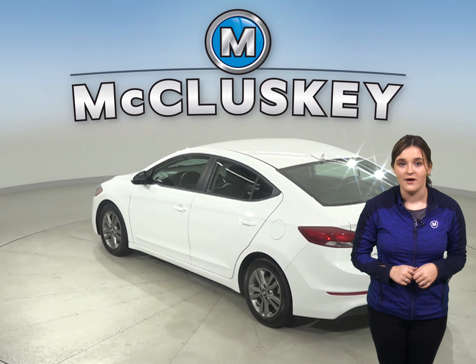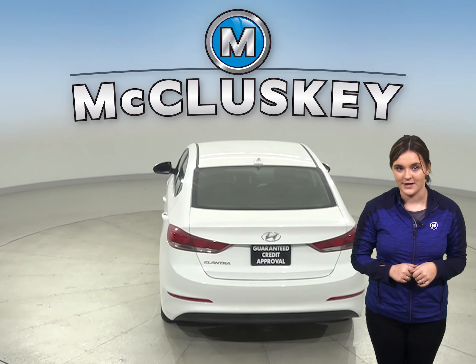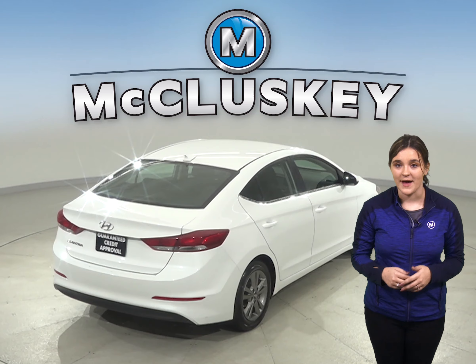The AM FM radio along with Sirius XM radio is there for your entertainment, and you'll also have a CD player. For added safety there are ABS brakes, traction control, and a backup camera.